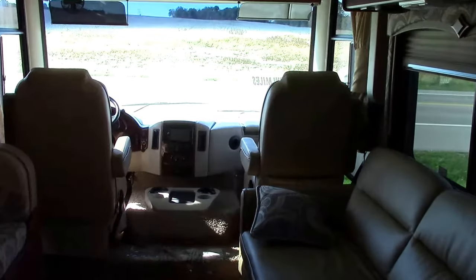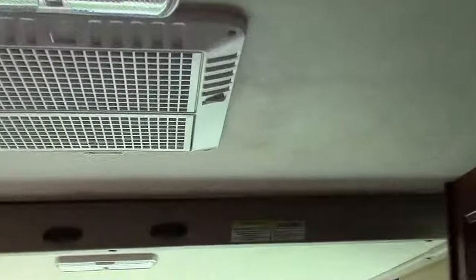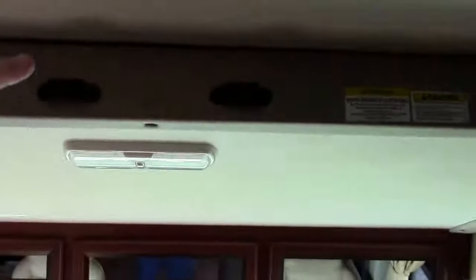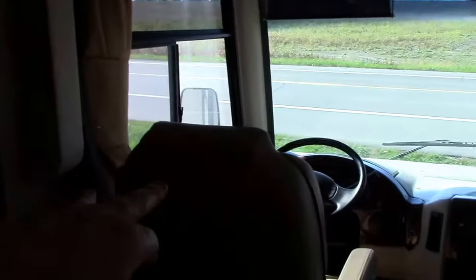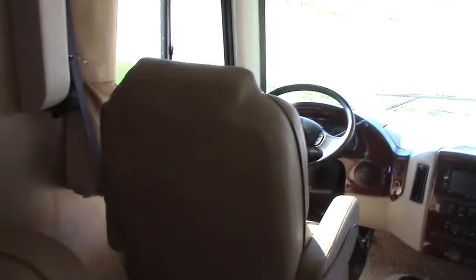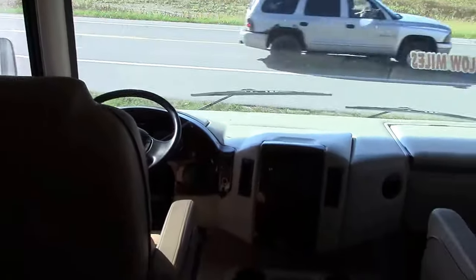This does have an integrated overhead power-down bunk bed system on tracking, so the ladder will hook here and we can extend and retract the bed down. It comes about to the top of the driver's chair height-wise and it can be overflow sleeping without subtracting from our comfortable floor plan, with another bed down on the lower level.